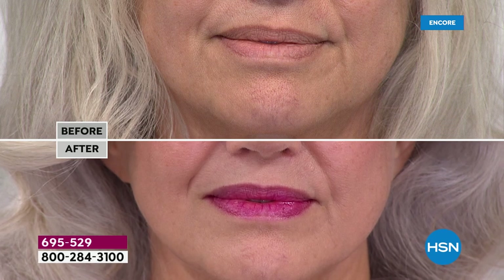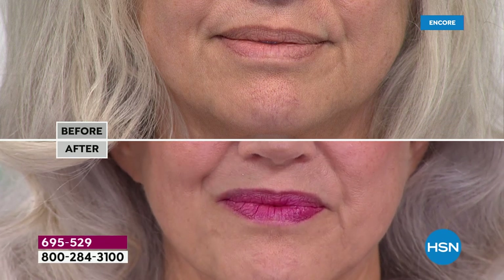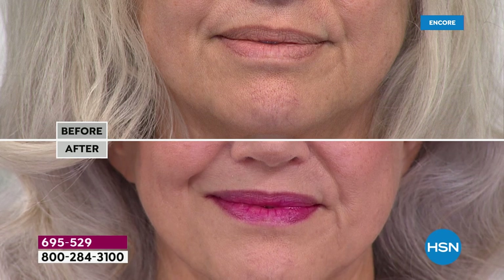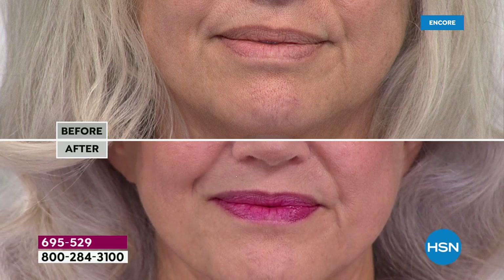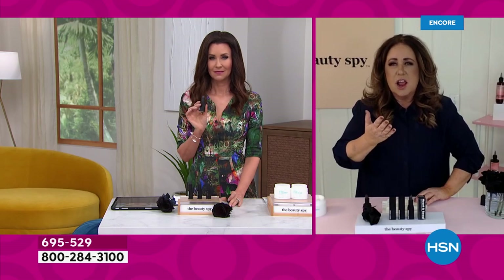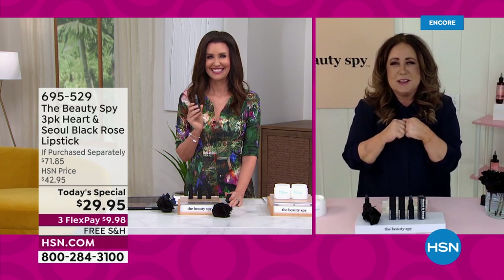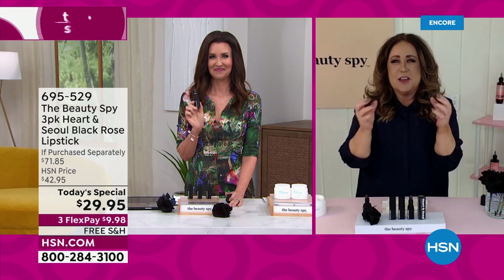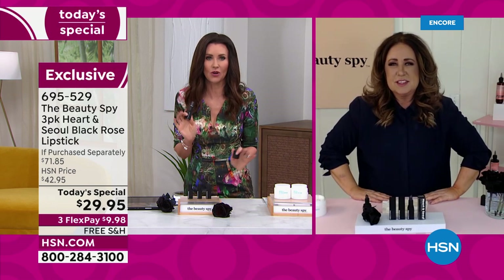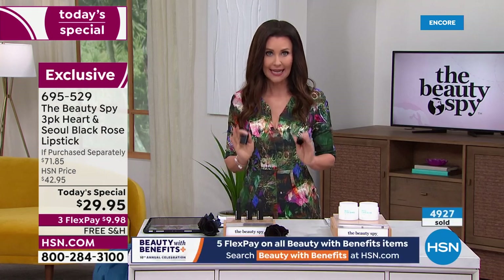I said it last hour — grab a picture of yourself when you were eight, nine, ten years old. You always have those cheeks you want to pinch and those lips that look plump and juicy. That's exactly what Heart and Soul really gives you back. It makes your lips that perfect berry color very reminiscent of those little girls with pigtails and juicy pouty lips. That's why I love it so much. That's why we've sold almost 5,000 of them in the last one hour and ten minutes.